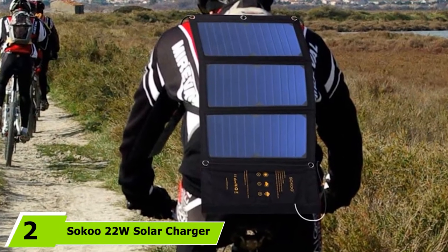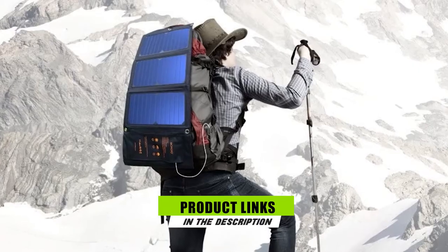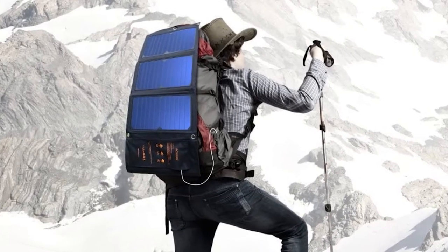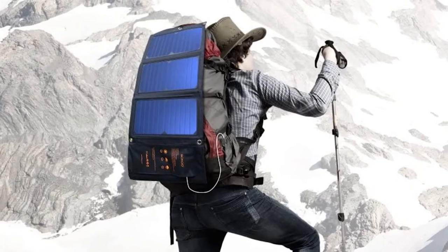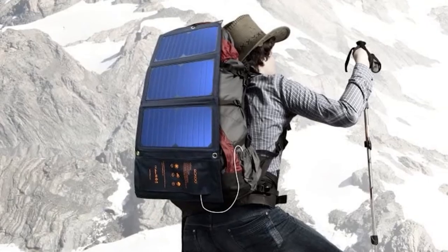If you're planning on heading out for the day, or especially for a few days, this solar charger can be a great accessory to have with you, so that you can still keep all your gadgets operating while you're off the grid. This one from Saku is portable, lightweight, and best of all, it's waterproof.